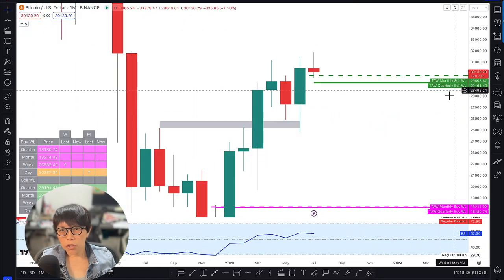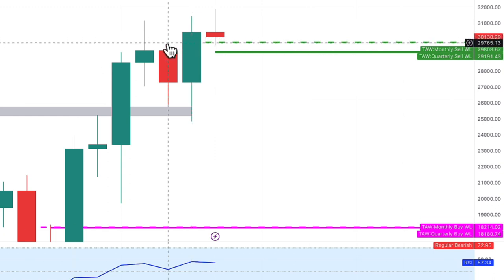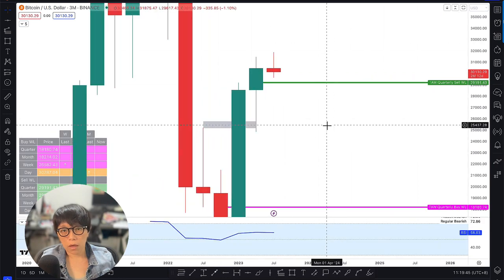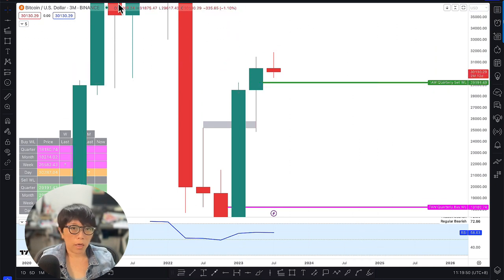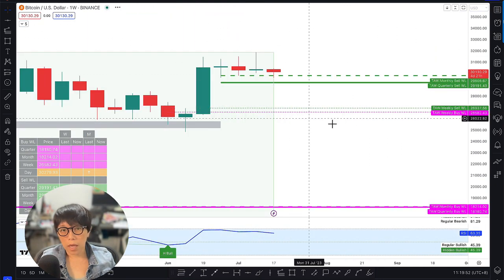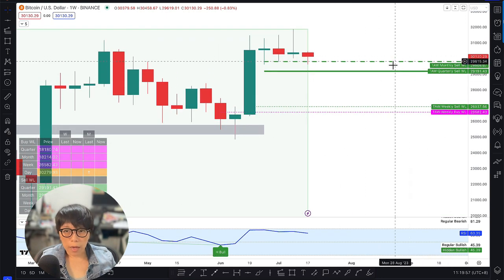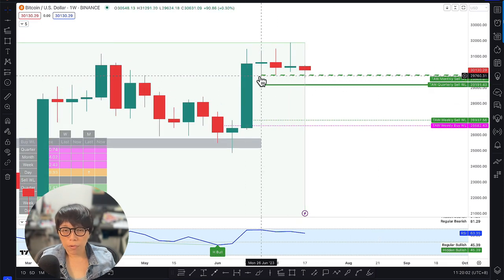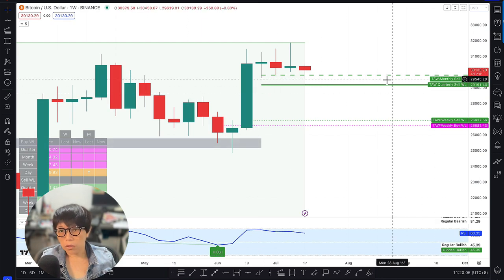Let's flip to the monthly chart — you'll see there was a close above the previous high, which allows me to create this wash line. And when I flip to the quarter chart, there was a close above the quarterly high, and I can draw in the wash line there. I can look at all these lines in the lower timeframe. Because price is currently above both sets of wash lines — the monthly and quarterly — I'd be looking to buy at these two sets of wash lines.